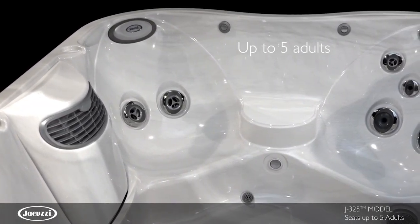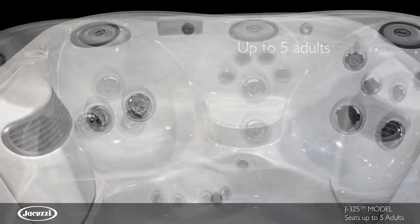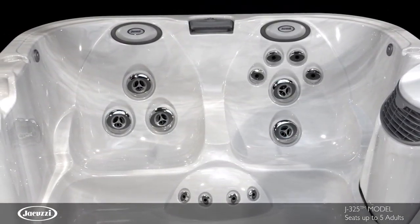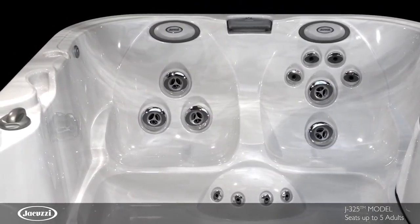With room for up to five adults, the J325 hot tub is compact yet spacious, with a low profile for easy entrance and exit and a spacious footwell to relax your feet. This model is engineered for comfort.